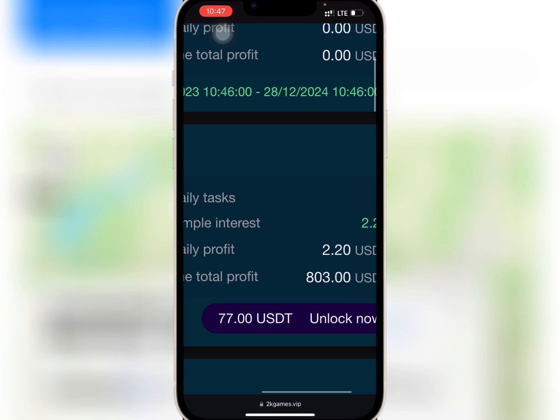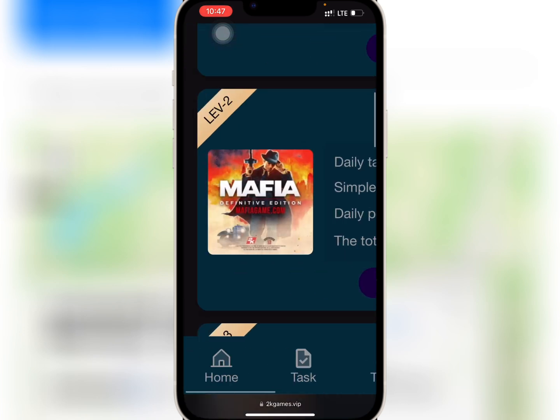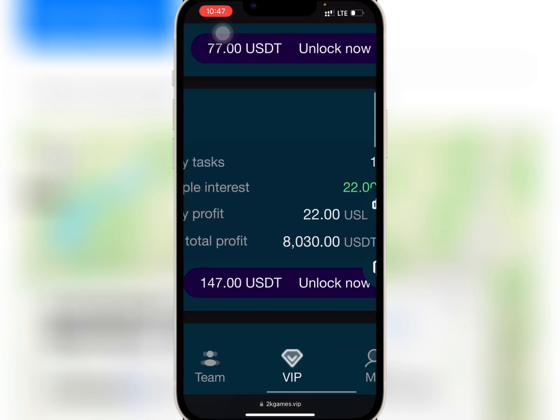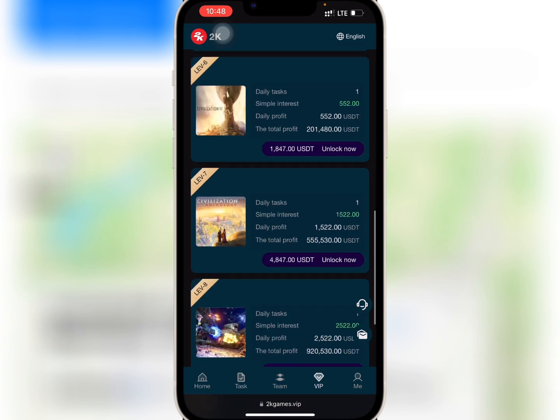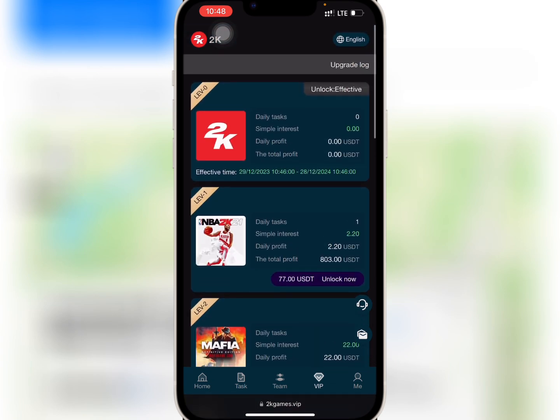If you buy VIP 1 with $7, you'll earn $2.2 daily and a total profit of $803. And when you buy VIP 2 with $70, you will earn $22 daily and a total profit of $8,030. The profit you earn daily and monthly depends on your level of VIP. Buy what you can afford.